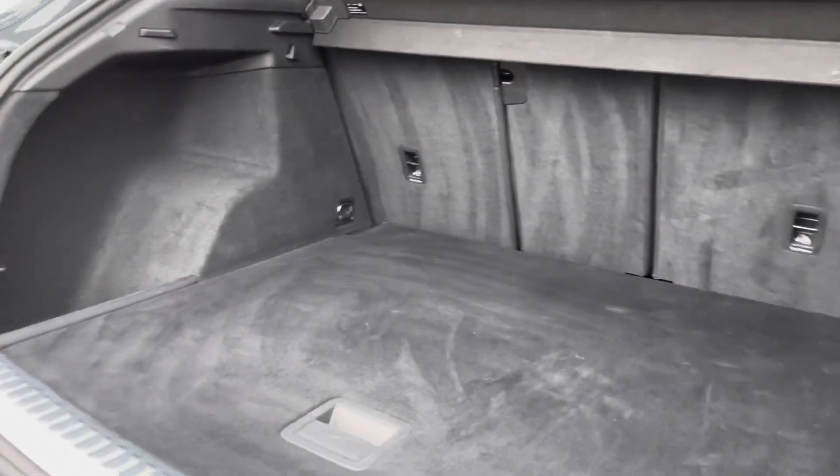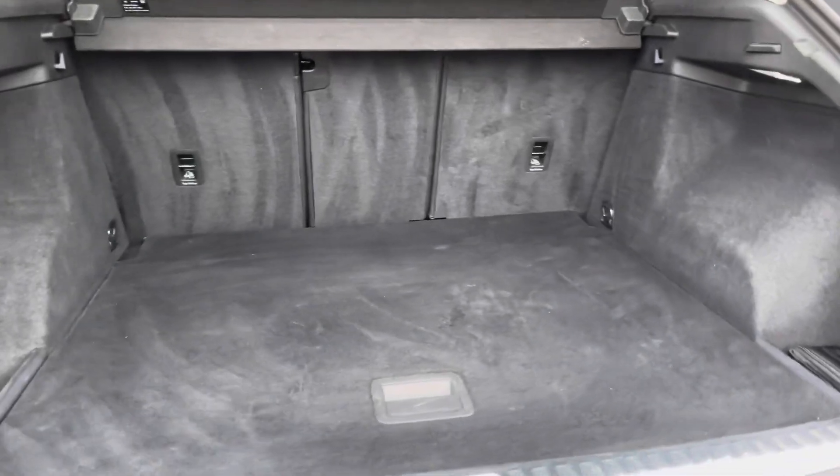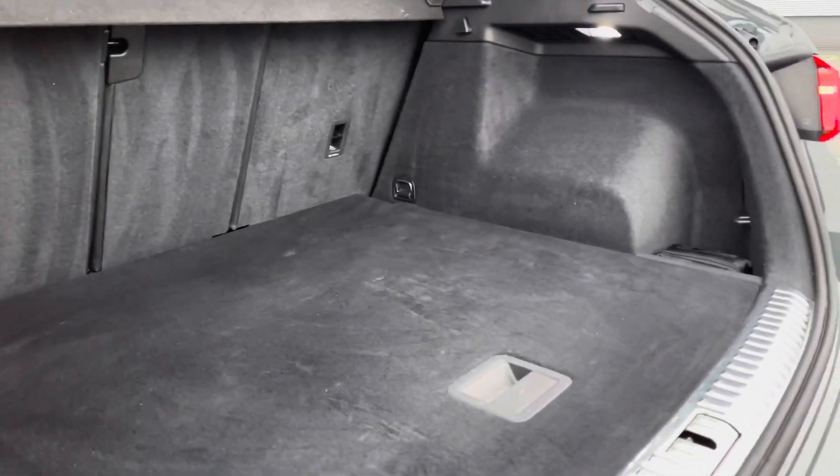You can see the practicality of the vehicle now - you've got a huge amount of boot space. You'll have no trouble fitting in luggage, shopping, or prams; you will be able to do so with ease.